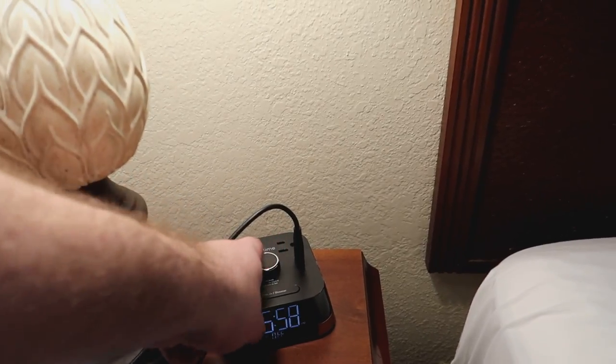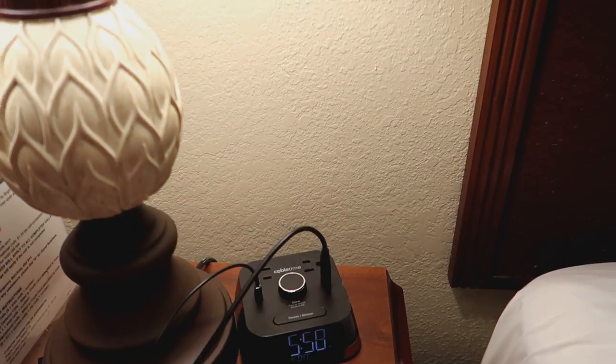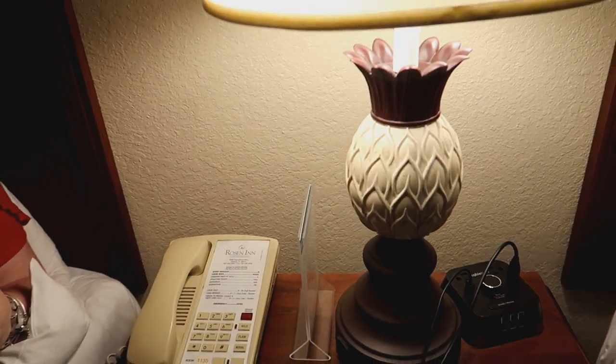The lamps again have sockets in them — these are new this year. We have an alarm clock here with two USB ports and two US regular plugs on there. Phone to reception should we wish to.